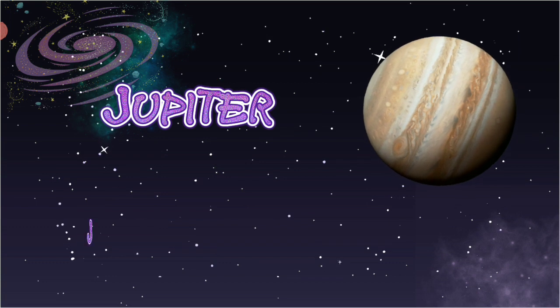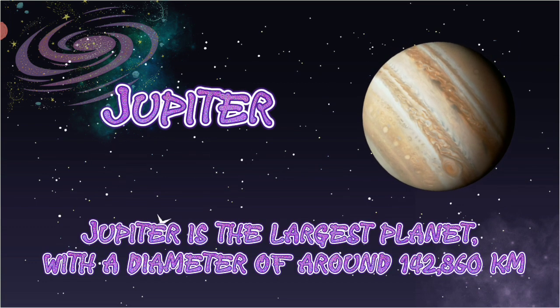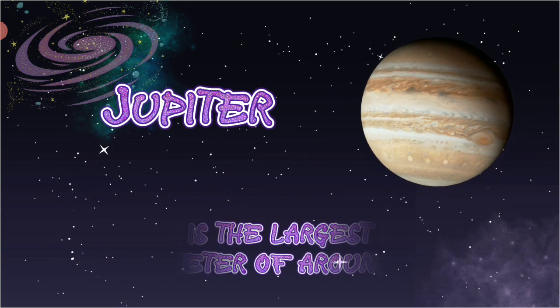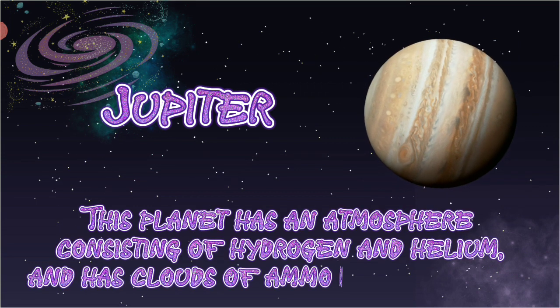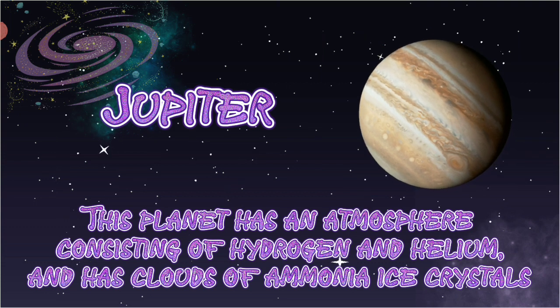Jupiter. Jupiter is the largest planet with a diameter of around 142,860 km. This planet has an atmosphere consisting of hydrogen and helium, and has clouds of ammonia ice crystals.